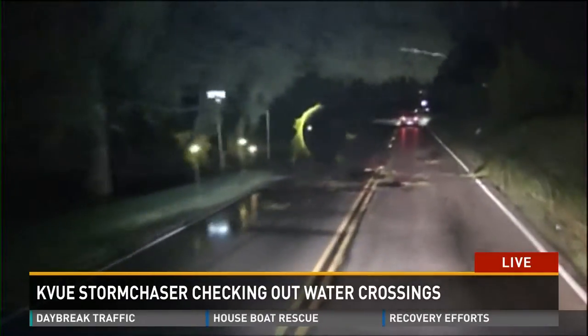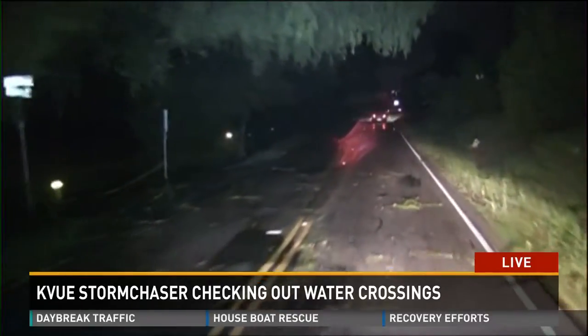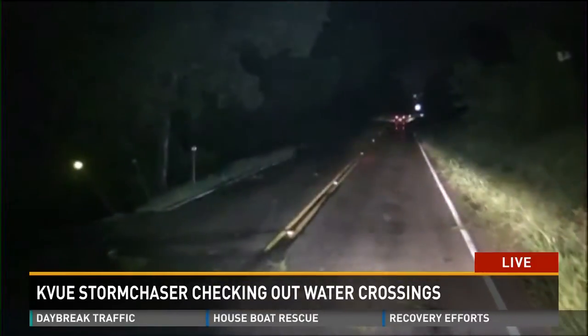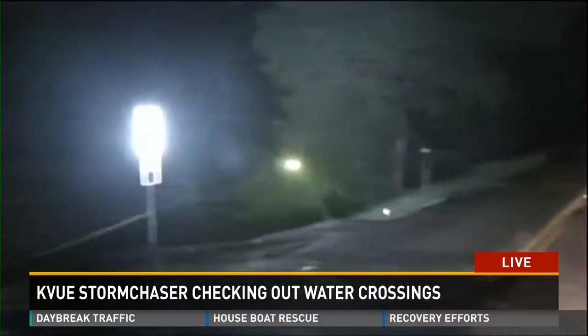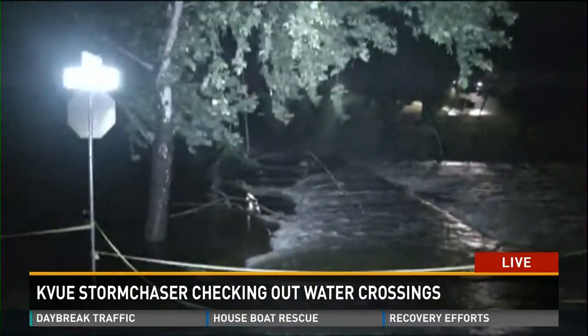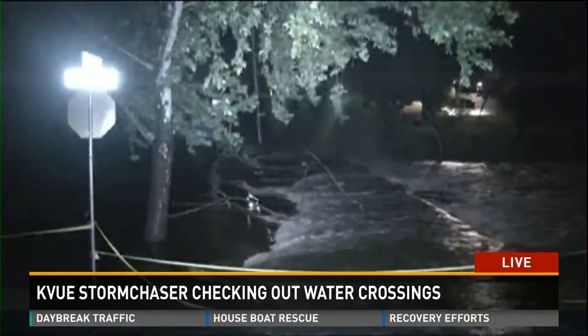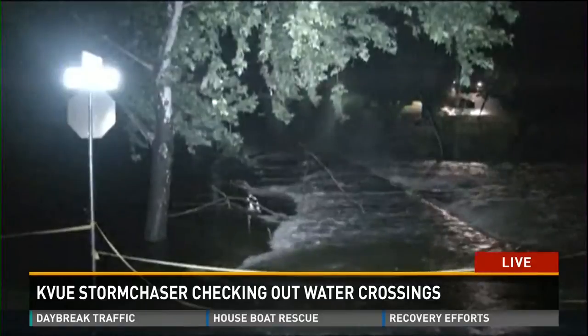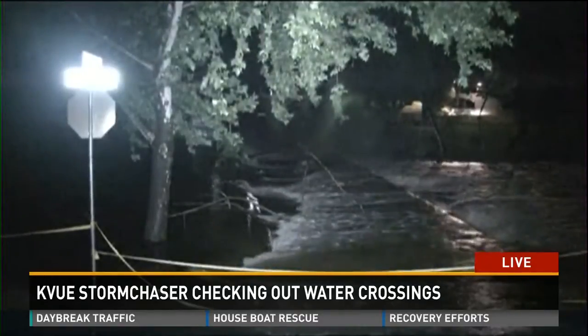Here is the creek on our left side and I'm going to try and turn this camera around a little bit so you can see. This is the way they closed off the road with that little piece of yellow tape there, and that's what the creek looks like this morning. You can see that is definitely not a street you want to be going over right now, and rightfully so. The city of Austin has blocked it off there with that yellow tape.